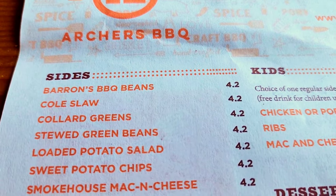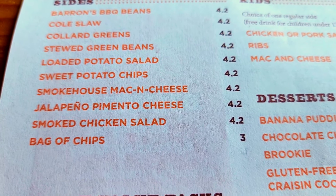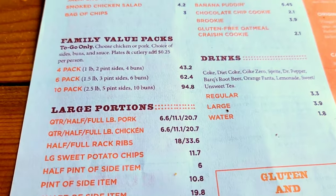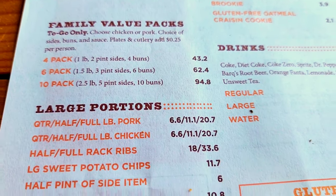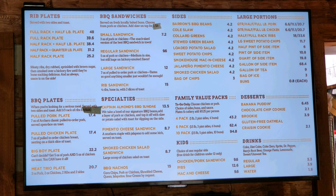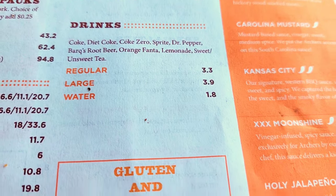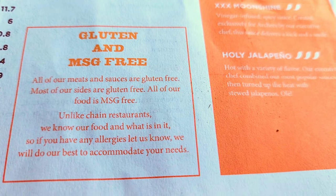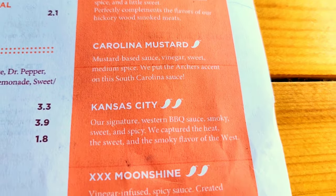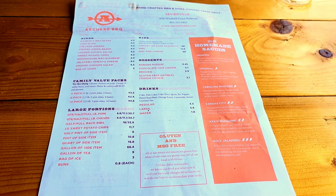For sides, you've got baked beans, barbecue beans, coleslaw, collard greens, stewed green beans, loaded potato salad, sweet potato chips, smokehouse mac and cheese, jalapeño pimento cheese, smoked chicken salad, and a bag of chips. They do family value packs — four, six, and ten packs with large portions. There's a small kids menu, great desserts: oatmeal craisin cookie, brookie, chocolate chip, and banana pudding. Drinks available, and they're gluten and MSG free. The homemade sauces are listed by heat level. We'll talk about the history of Archer's in just a moment.